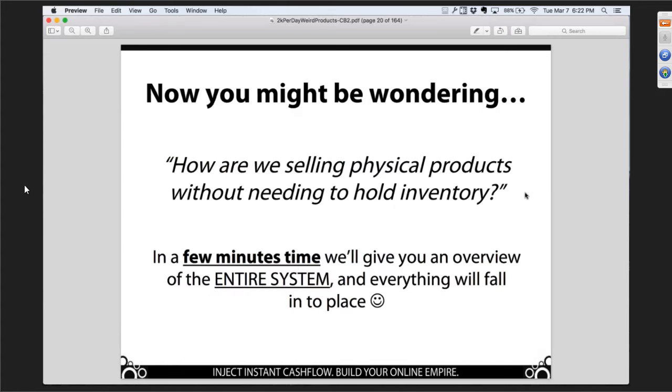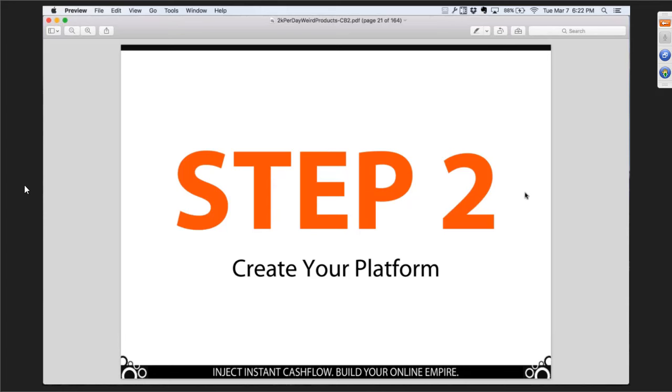We just looked at a whole bunch of products and talked about where to find them and get product ideas. You're probably saying 'that's great, but how could I possibly buy these without having to buy inventory?' I promise it will become clear once we go through the whole system. So where do people fail when selling physical products? They fail because they need capital — we don't have that problem. They fail because they have to invent or drastically change a product — we don't have that problem.